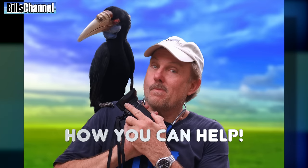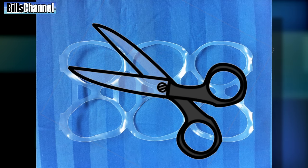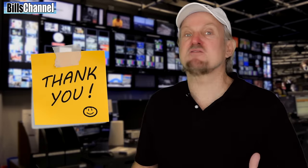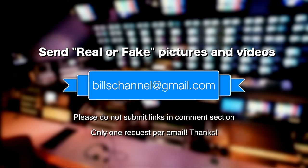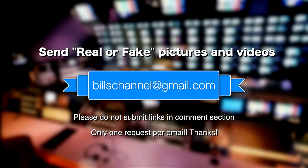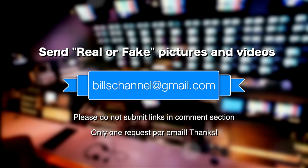If you want to do your part to help with this problem, anytime you see something like this heading for the trash or recycle bin, make sure someone cuts open the circles. That way, animals won't get caught in them. Well, that's all the time I have for this video. Thanks to everybody for sending in those amazing photos and videos. If you've got a picture or video and you're not sure whether it's real or not, send it to me at billschannel@gmail.com. Please don't submit links or suggestions in the comment section — that's only going to make me crazy!